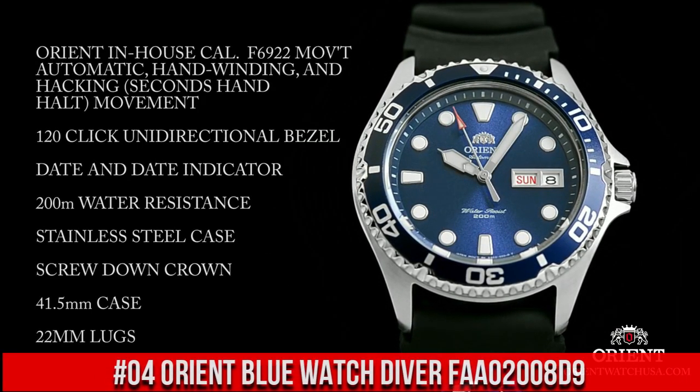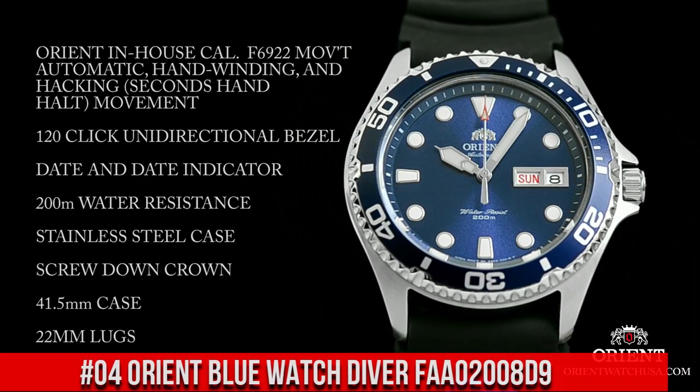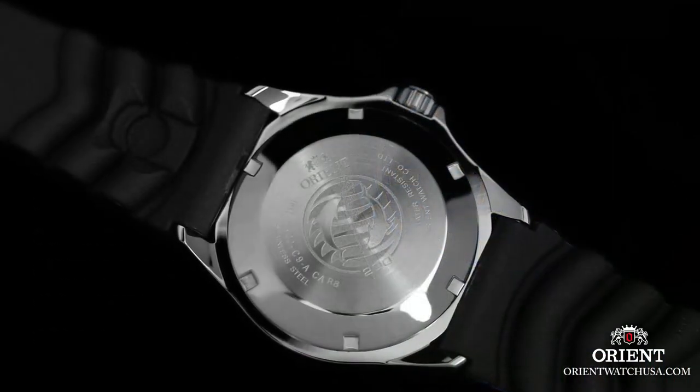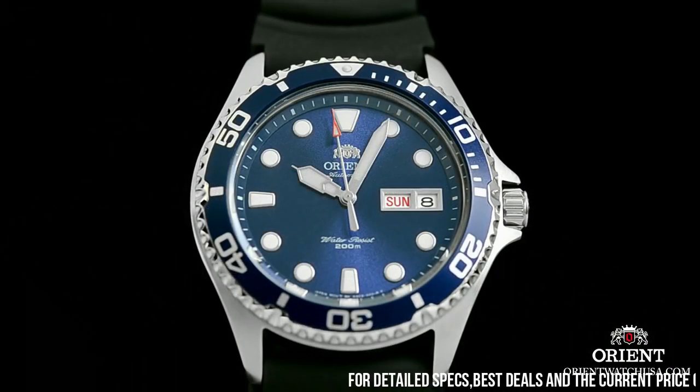Number 4: Orient Blue Watch Diver FAA02008D9. The band with the Dolphins logo is a bit strange but I've got used to it — you can always get another one. Loom is great and lasts all night.